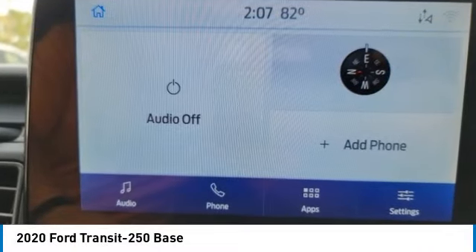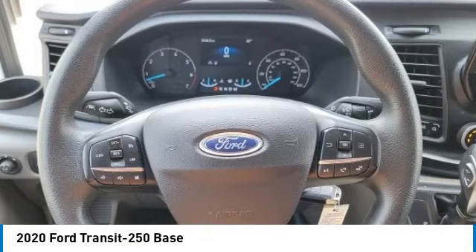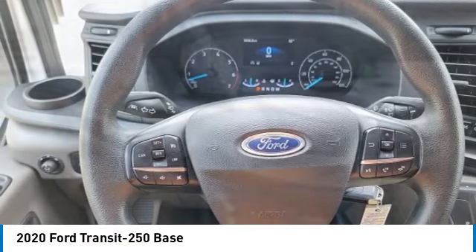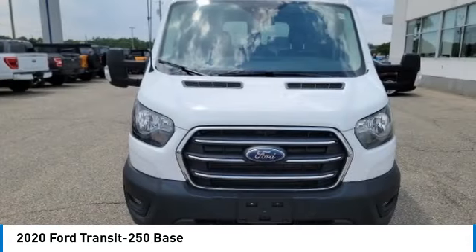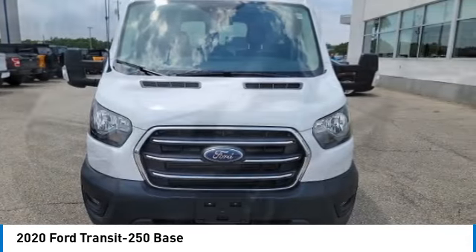Come test drive the 2020 Transit 250. The Transit 250 comes in numerous configurations, impressive payload and towing capacities. It is comfortable and easy to drive.